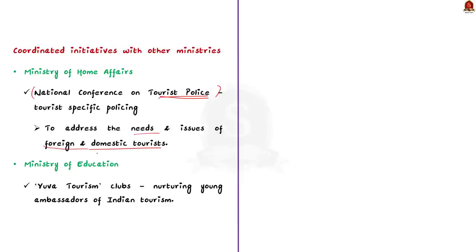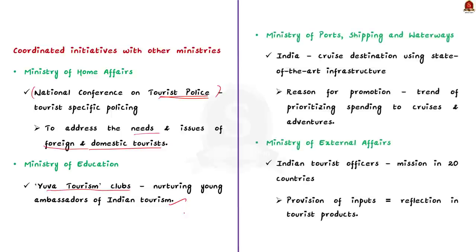Second, along with the Ministry of Education, the Tourism Ministry has established Youth Tourism Clubs to nurture young ambassadors for Indian tourism. Third, the Ministry of Ports, Shipping and Waterways is working to make India an attractive cruise tourism destination through state-of-the-art infrastructure development. This is because India's middle class is now prioritizing discretionary spending on gaining new experiences, which is why infrastructure is being built for cruise tourism.